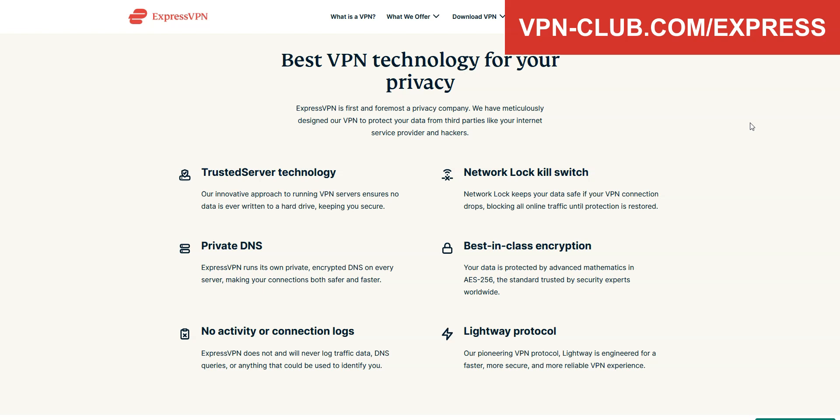ExpressVPN comes with all the features and benefits of a premium VPN: no speed limit, no bandwidth limit, lots of options — kill switch, split tunneling, DNS leak protection. You can use it on up to 8 devices simultaneously.